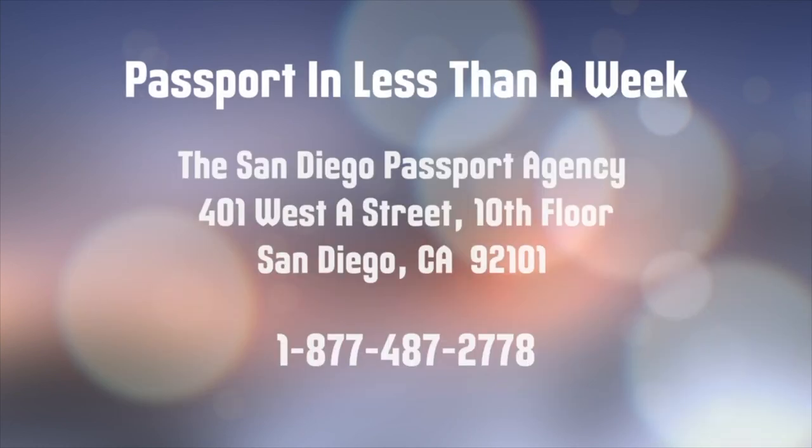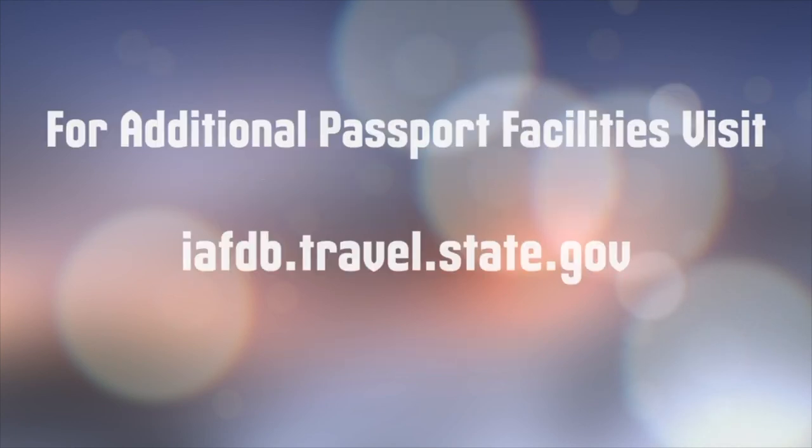You can obtain a passport in less than a week by making an appointment with the San Diego Passport Agency, located at 401 West A Street in downtown San Diego. Their phone number is 1-877-487-2778. If you'd prefer to use another facility to obtain your passport, please visit the Passport Acceptance Facility Search website.